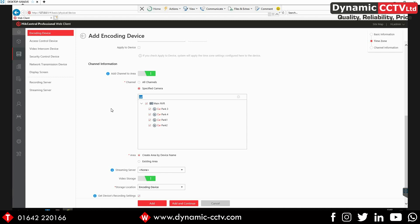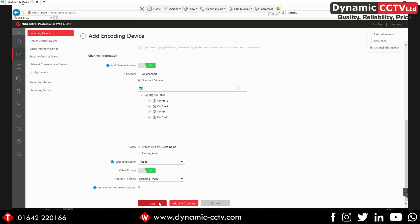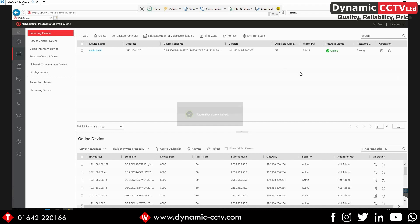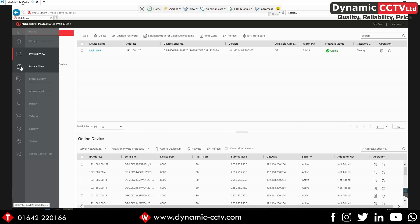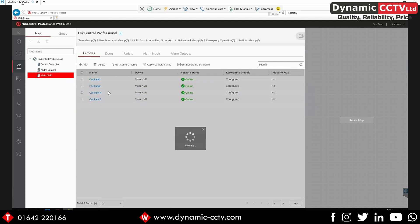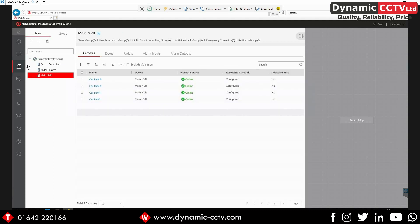For now I'm just going to add in our car park cameras to this unit, so I can click Add at the bottom — and that's added our four car park cameras into our HikCentral server. We can go into our logical view and you can see our four car park cameras are added in there from our main NVR screen.